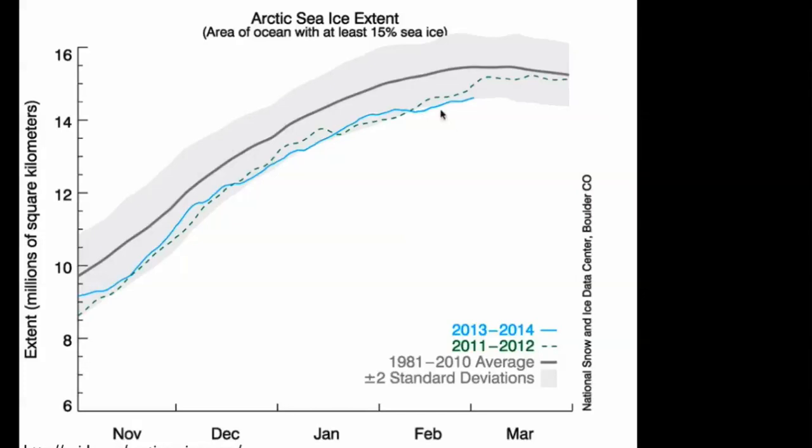This is significant because as we go into the warm season with low Arctic sea ice, if that continues, it's likely that we would see another record minimum Arctic sea ice.